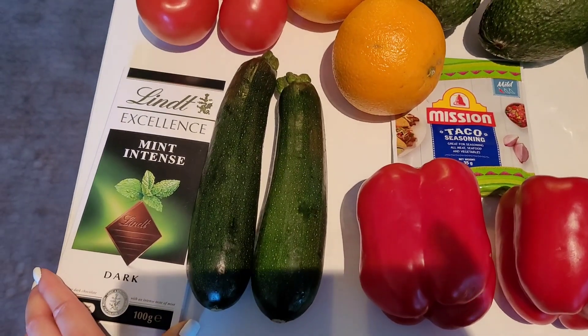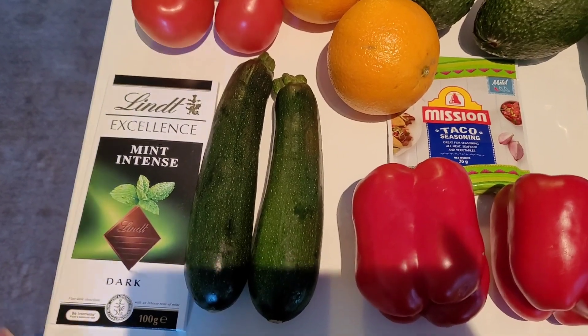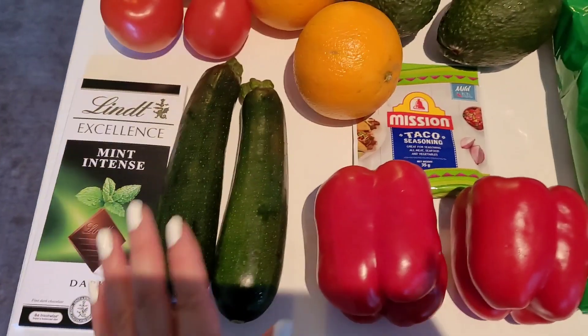The Lindt dark chocolate has gone up in price — the sale price is now $2.75 when it's half price, whereas it used to be $2.25. The full price has gone up, which means when they do have that 50% sale, it's also gone up as well.